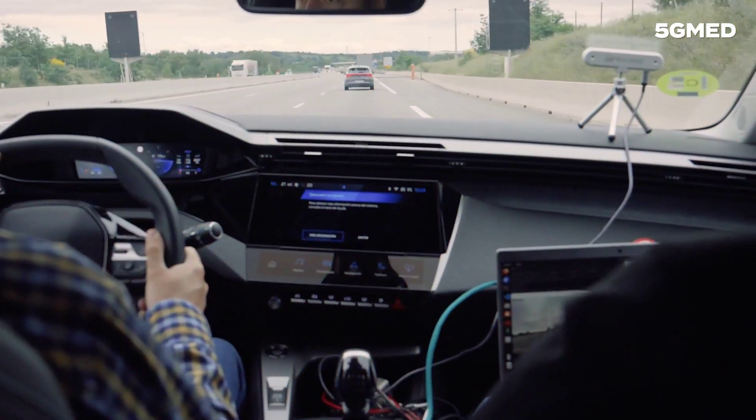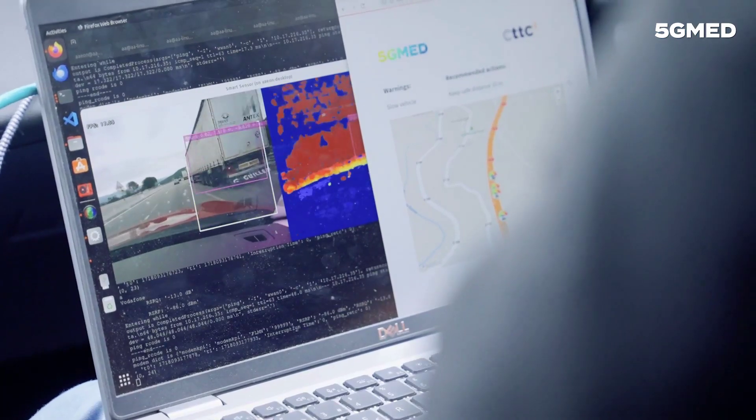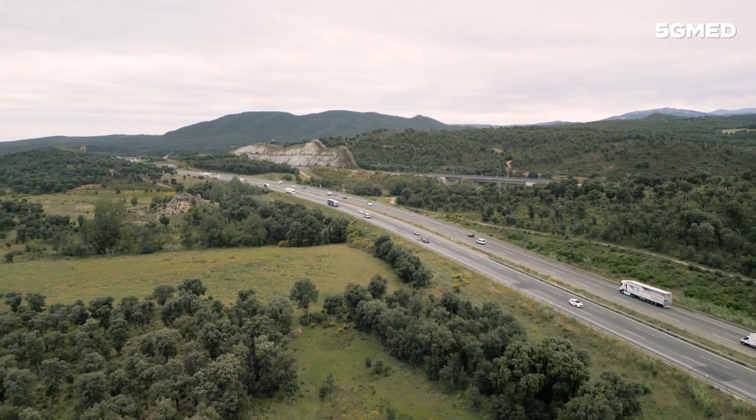With these integrated technologies, our highways become smarter, safer, and more efficient, paving the way for a seamless driving experience.